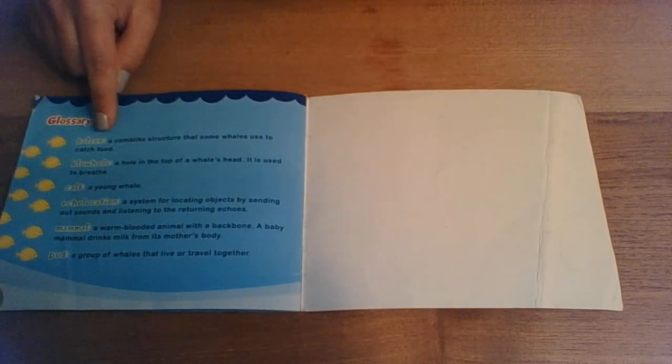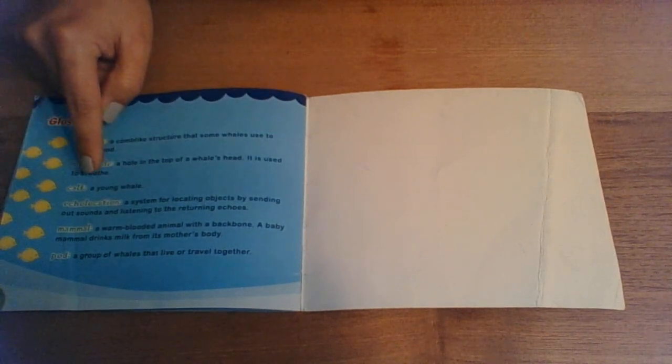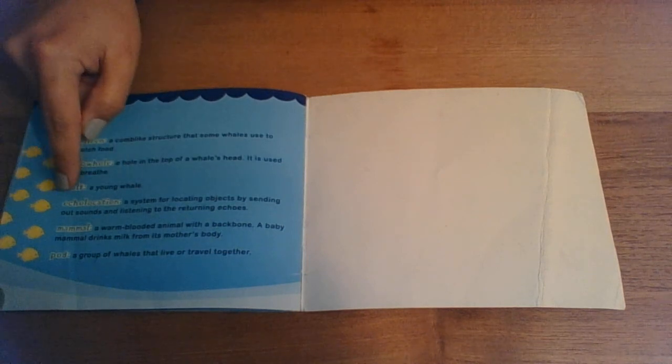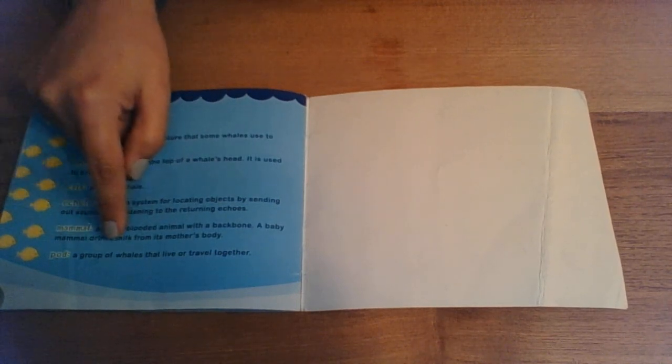Glossary. Baleen: a comb-like structure that some whales use to catch food — that was the brushy kind of thing in their mouth. Blowhole: a hole in the top of a whale's or dolphin's head, used to breathe. Calf: a young whale. Echolocation: a system for locating objects by sending out sounds and listening to the returning echoes. Mammal: a warm-blooded animal with a backbone — a baby mammal drinks milk from its mother's body. Pod: a group of whales that live or travel together.